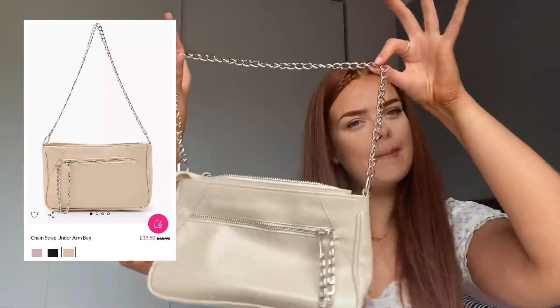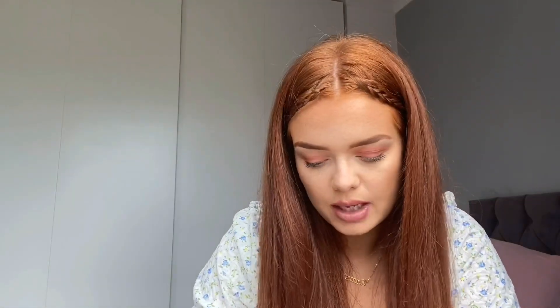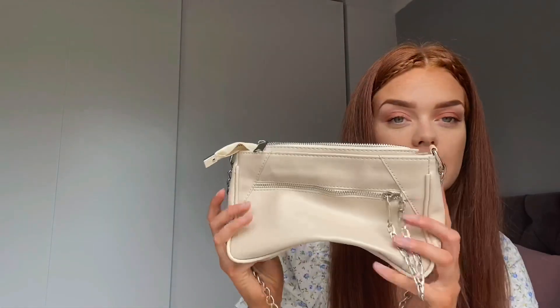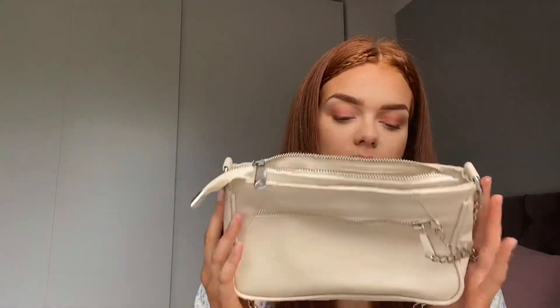First I'm going to start off with this bag. I got this maybe a couple of months ago — I can't remember exactly — but it's really cute so I wanted to include it in my haul. I love that it comes in black and pink. It's a decent size and it's cute.